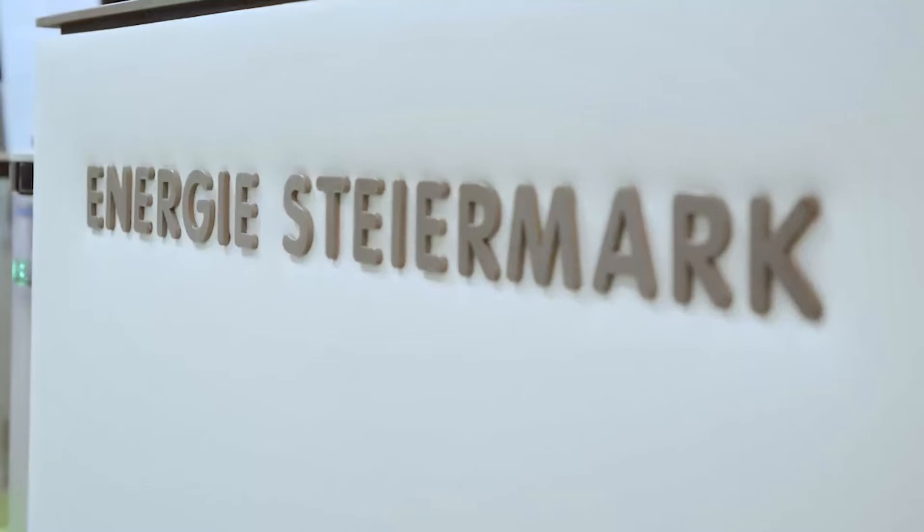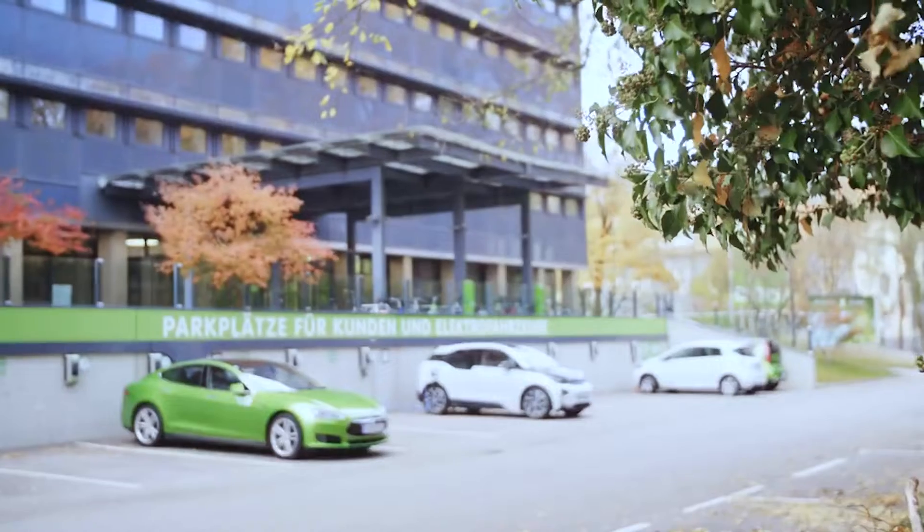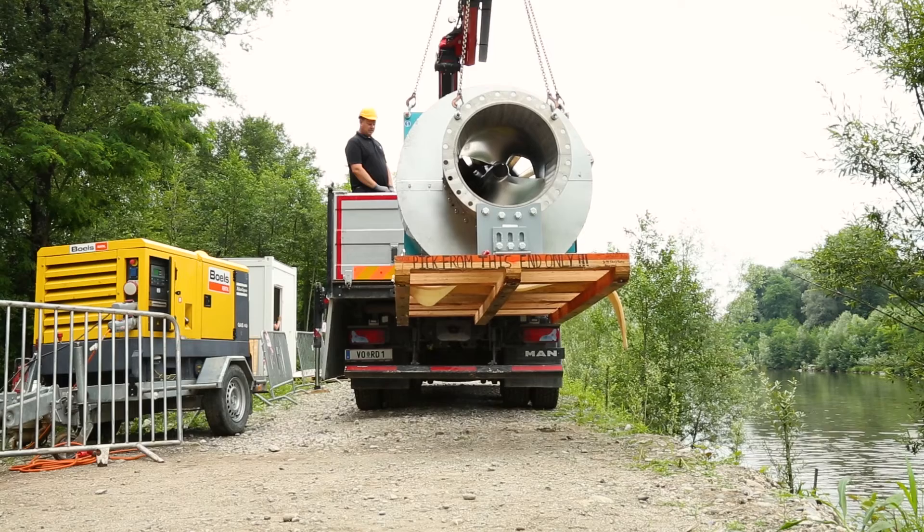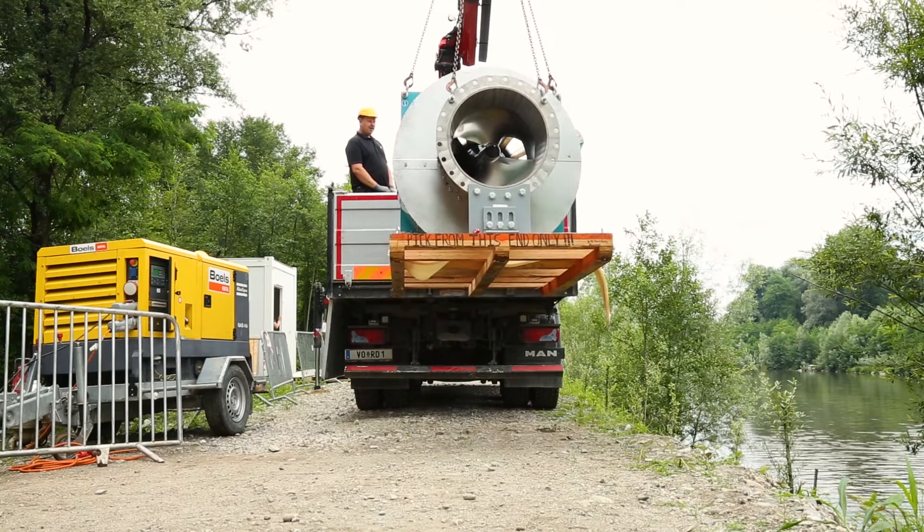Being a regional utility, Energy Starmark was an essential partner for us in this project, bringing both the experience of hydropower development in Styria and local knowledge of the permitting processes involved.